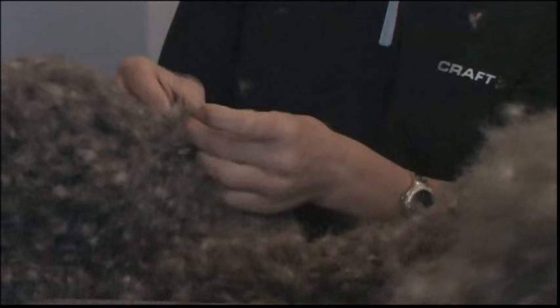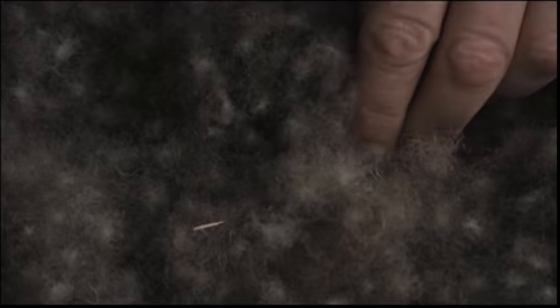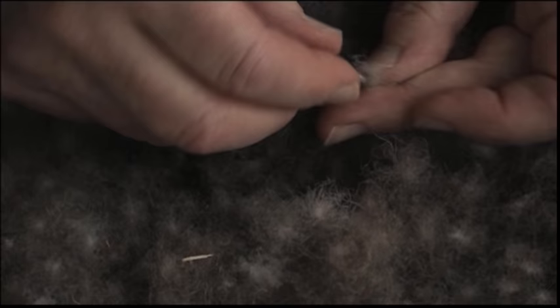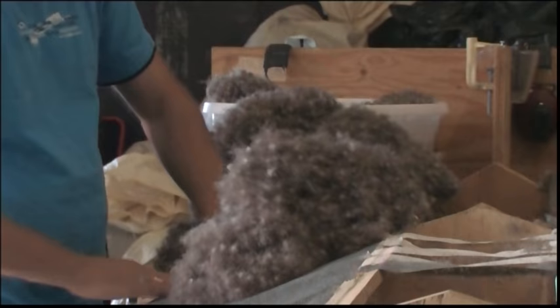Finally, the Eiderdown is hand-picked to remove any remnants of feathers or dirt. This work requires patience and precision. On average, 60 Eider nests will yield a kilogram of cleaned Eiderdown, about 16 grams per nest.